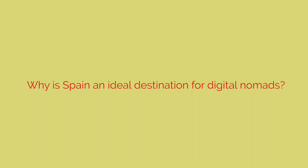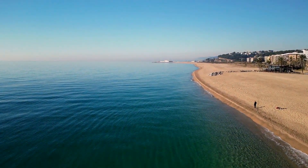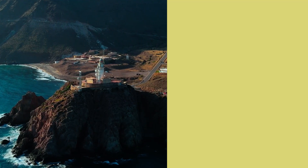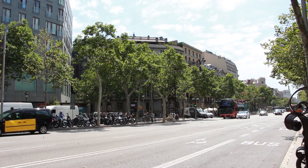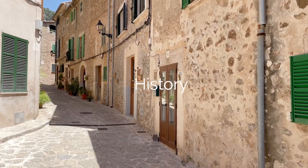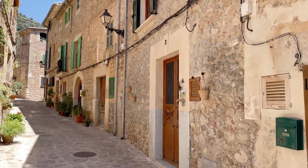Why is Spain an ideal destination for digital nomads? Pleasant climate and environment: Spain has a Mediterranean climate in many regions, meaning you'll enjoy mild winters and warm summers. Moreover, its diverse geography offers various landscapes, from paradisiacal beaches to majestic mountains. Quality of life: Spain is known for its excellent quality of life — the culture, gastronomy, art, and history make this country a unique place to live and enjoy unforgettable experiences.